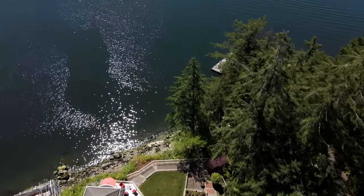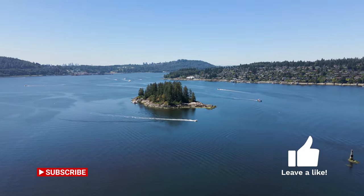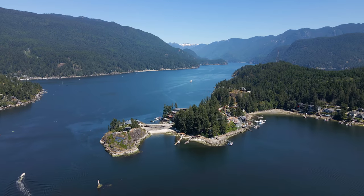Enjoy the beautiful parks, walking trails, and nature that seaside living in Balcarra has to offer. Just a 5-minute boat ride to Deep Cove and a 40-minute drive to Vancouver.